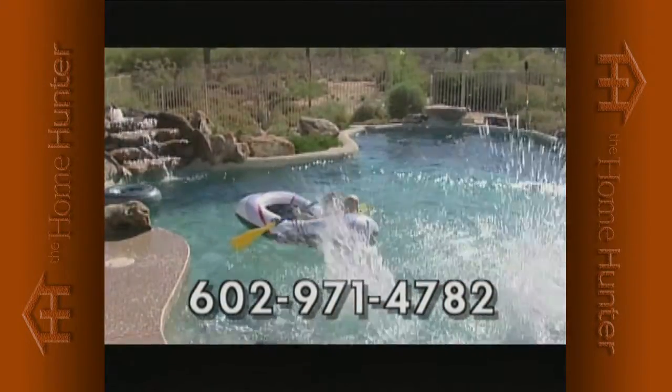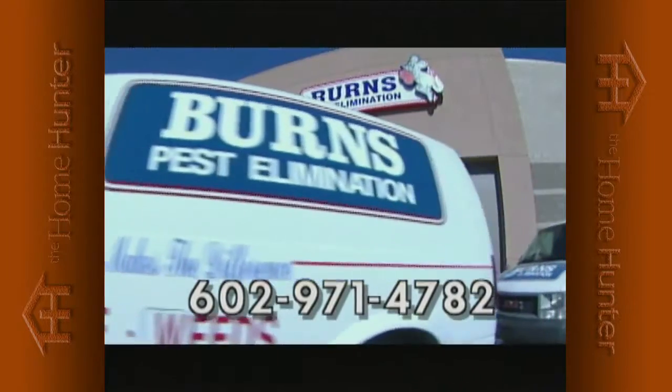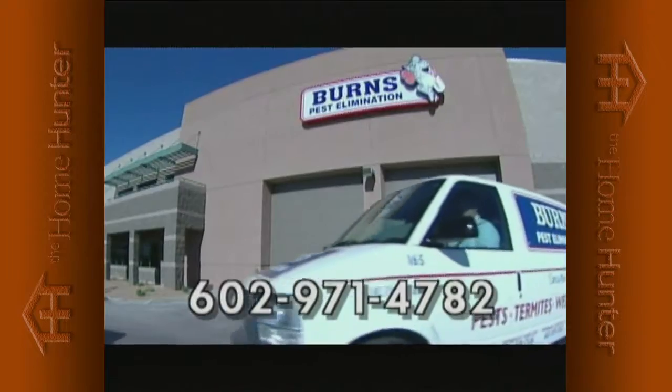Call Burns Pest Elimination today. And remember, if it's not the best service you've ever had, it's on us. Burns Pest Elimination: 602-971-4782.